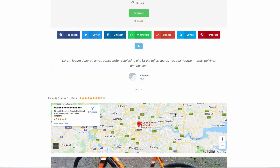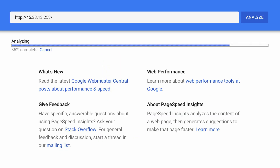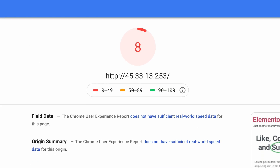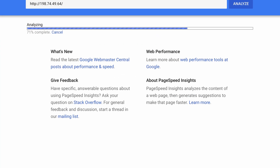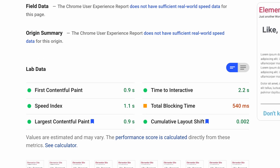So what I did was I created this very busy website with the Elementor Page Builder. Without NitroPack optimization, this page got a terrible score of 8 and had a speed index of over 11 seconds. But with NitroPack's ludicrous mode, the same exact page gets a respectable score of 89 and a much more reasonable speed index score of just 1.1 seconds.